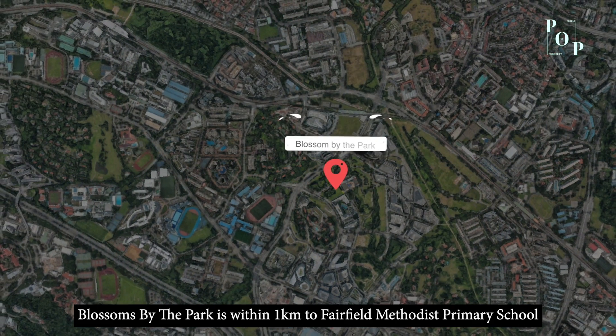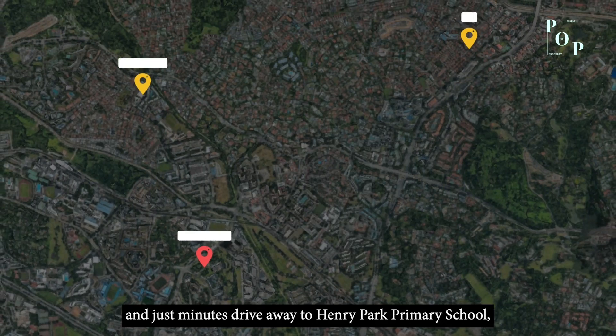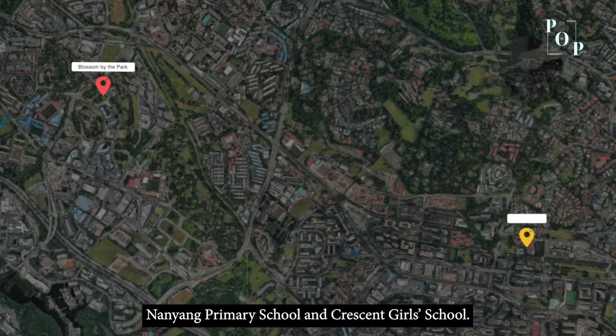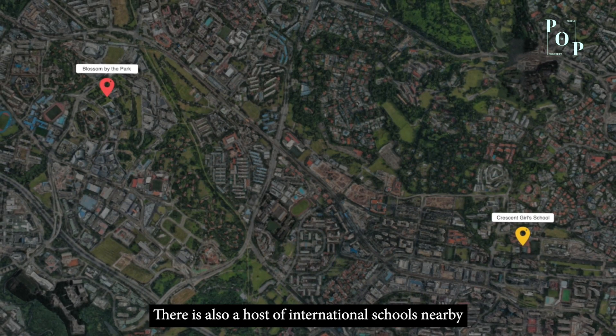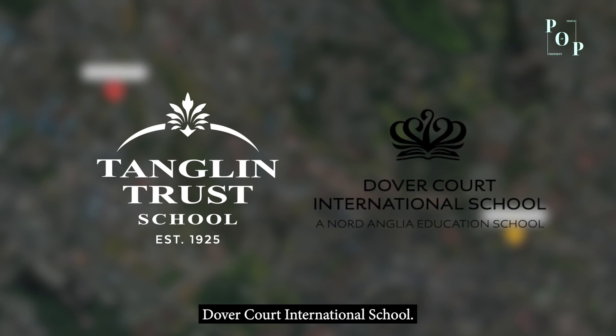Blossoms by the Park is within 1km of Fairfield Methodist Primary School and just minutes' drive away from Henry Park Primary School, Nanyang Primary School, and Crescent Girls School. There is also a host of international schools nearby, such as Tanglin Trust School and Dover Court International School.